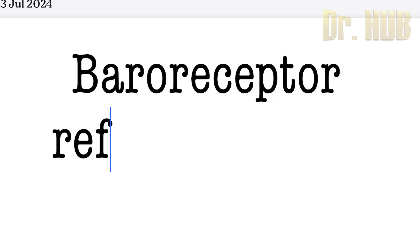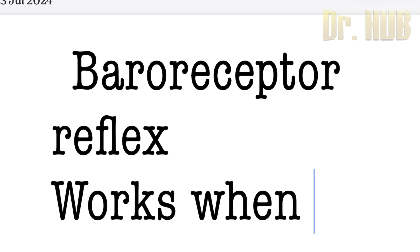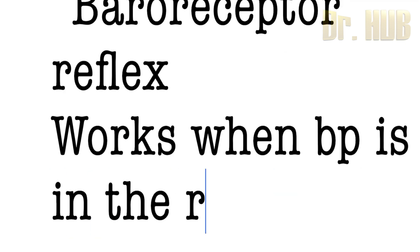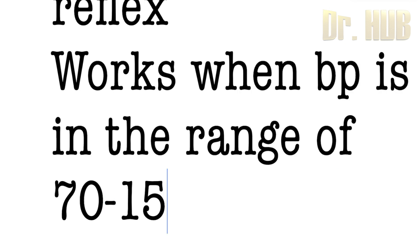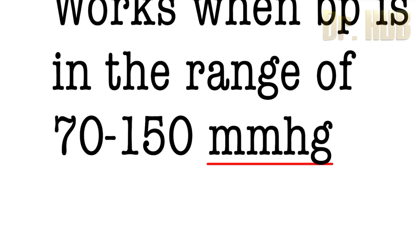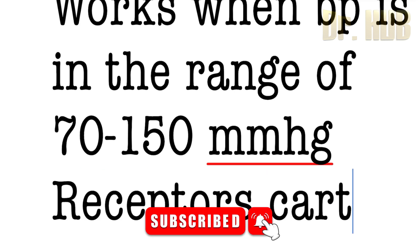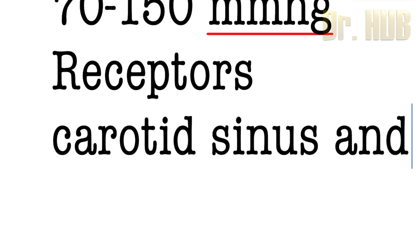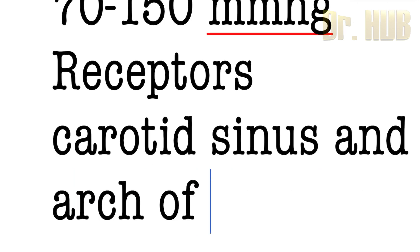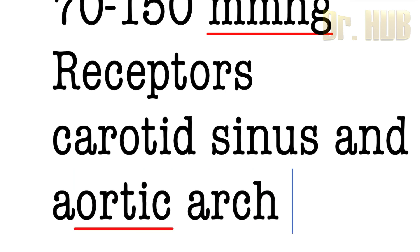Baroreceptor reflex. The baroreceptor reflex works when the BP is in the range of 70 to 150 mmHg. The receptors are in the carotid sinus and also the aortic arch wall.